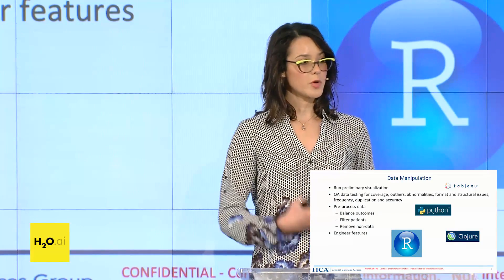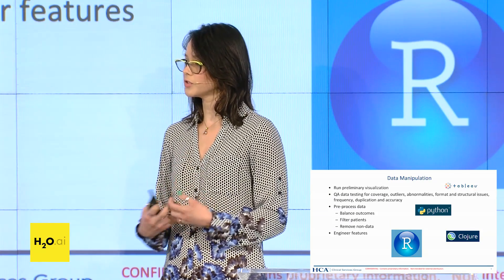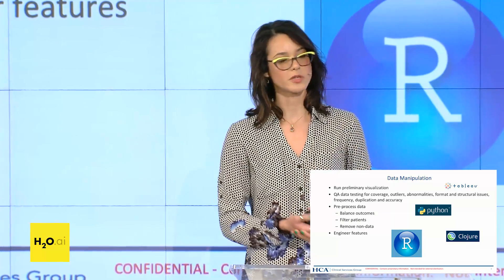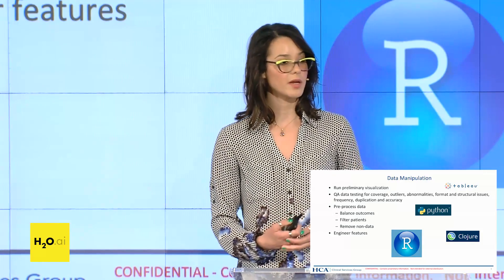For data manipulation, we leave it open to whatever is most comfortable to the particular data scientist working on the project. We have quite a few R developers and some Python programmers. We do a lot of beginning visualization in Tableau and also use H2O for some of that as well. We're moving into this real-time architecture and doing feature engineering and data manipulation in Clojure, which allows the transition to real-time to be much more seamless. Prior to modeling, we do balancing, pre-processing, feature engineering, and removing any non-data. We continuously speak to clinicians and stakeholders to make sure we're representing the dependencies they anticipate in our models — what kinds of medications are of interest, medication interactions, and interactions between different vitals.